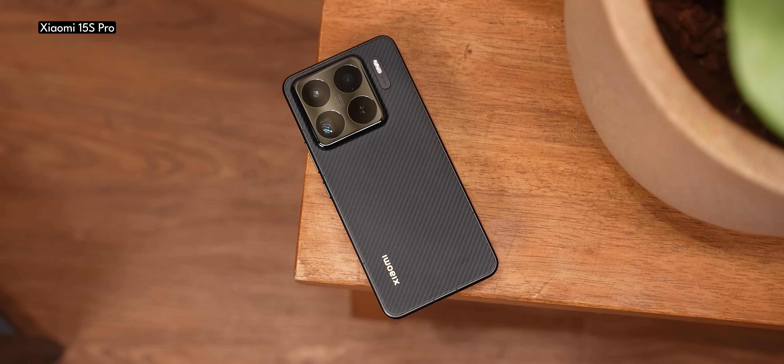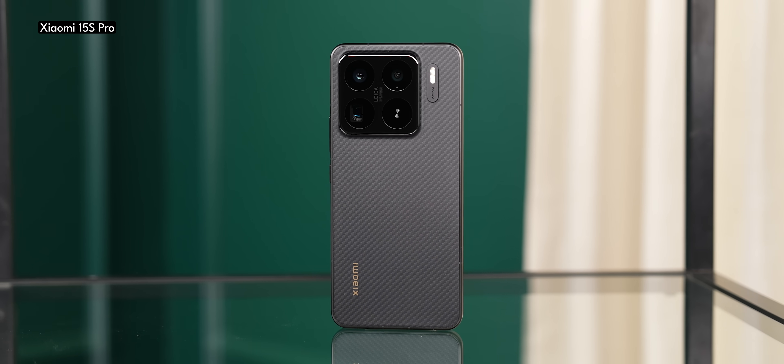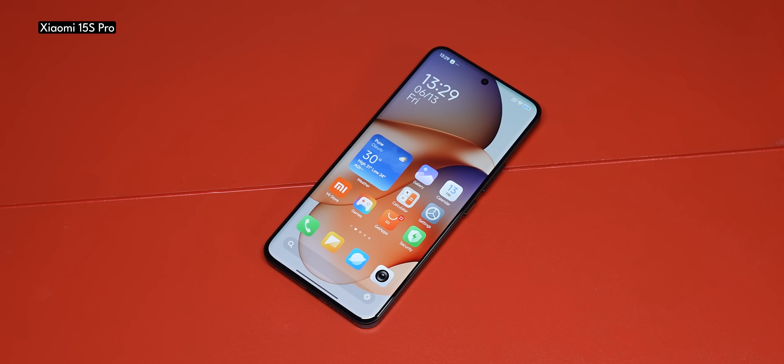The moment we got this phone, we wanted to figure out how this chipset is performing. And trust me, the results are very, very interesting — Xiaomi has done a fantastic job with its first SoC. To know all about that, stay tuned with me till the end.